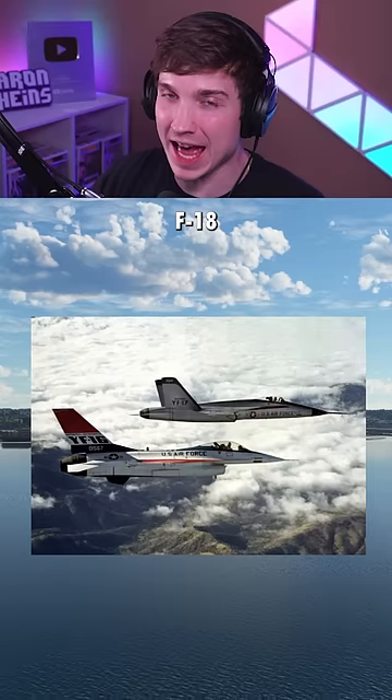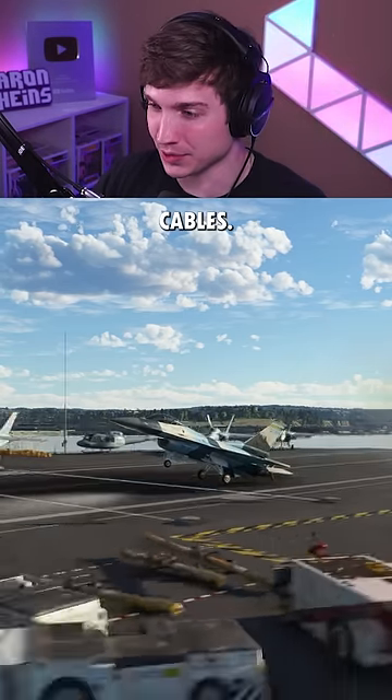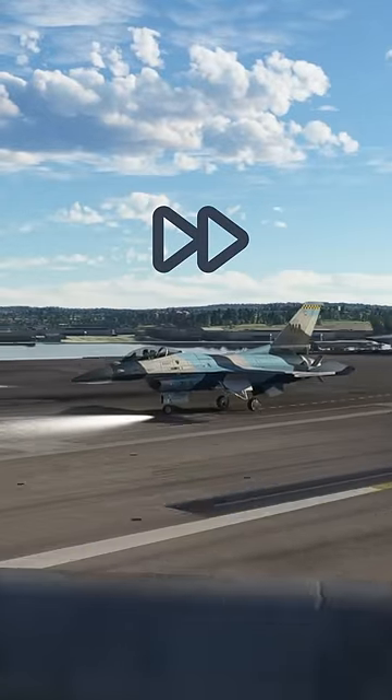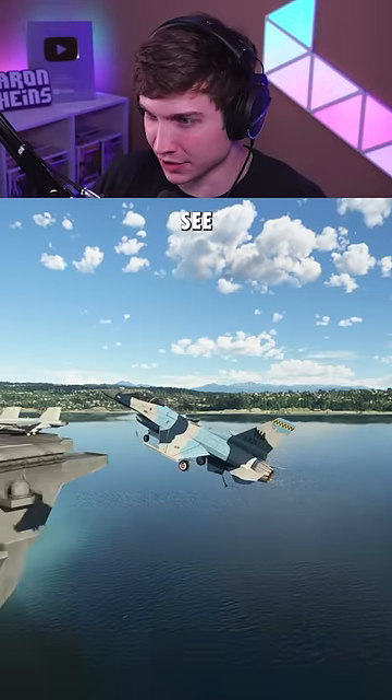First up is the F-16, which lost against the F-18 in the Navy's bid. Let's see it land without its tailhook or arresting cables. And now the F-16 with tailhook and arresting cables — let's see how this does.